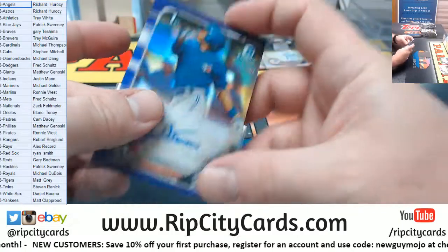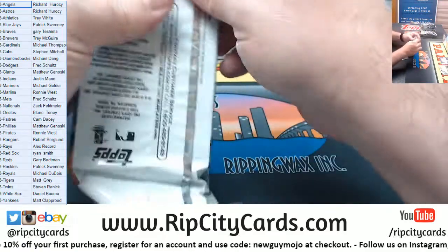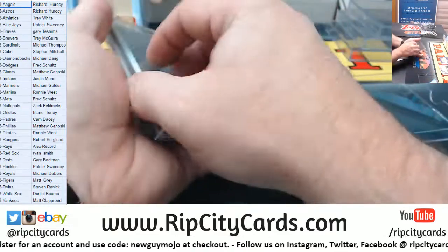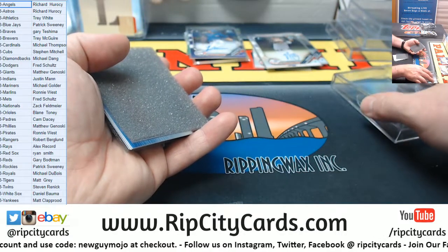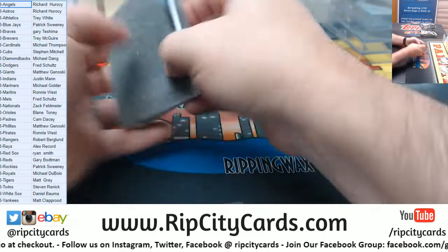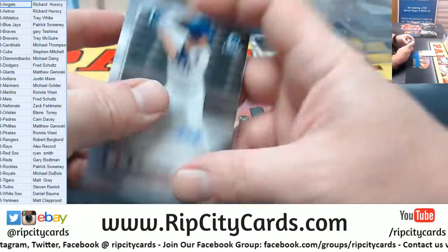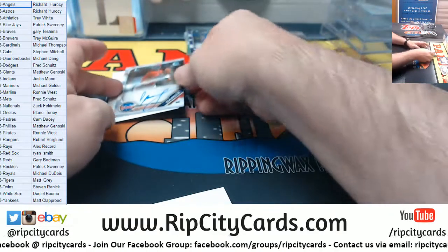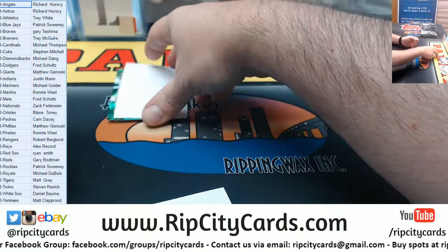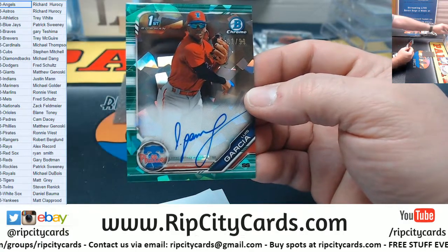And a Jimenez for the Blue Jays — Purple to $250. Eli White for the Rangers. A Luis Garcia for the Phillies. And a Luis Garcia Green Atomic to $99 for the Phillies.